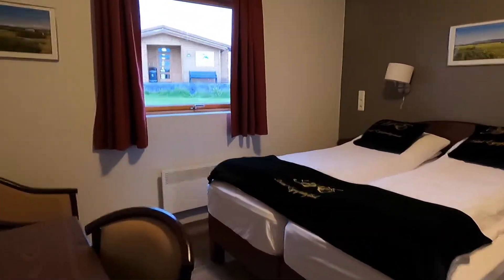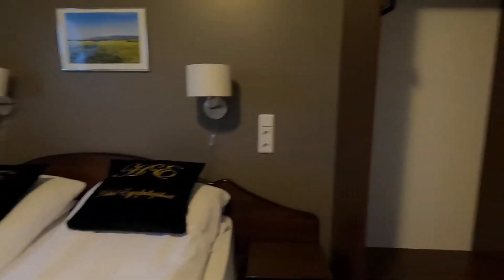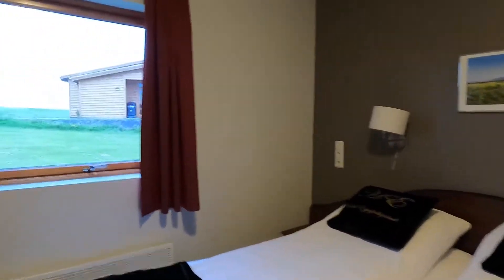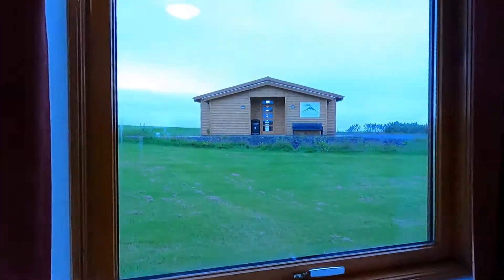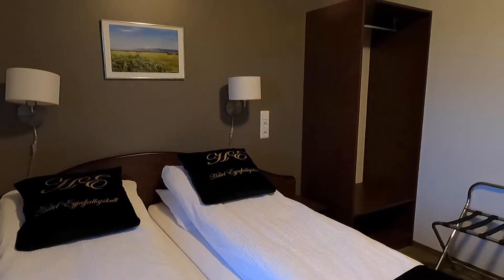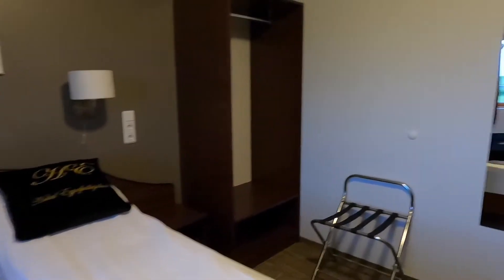Everything is good — TV, nice bed, and clean bathroom, that's all I need. Nice view too. The room is comfortable for one, cozy for two, and crowded for three. I always say that every time I check in.